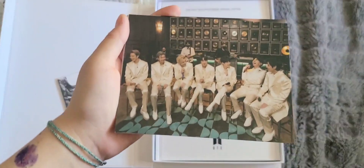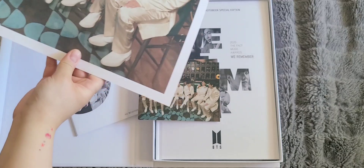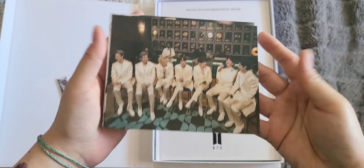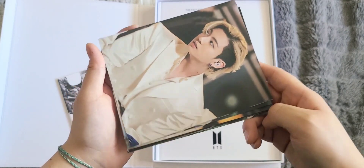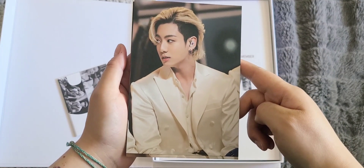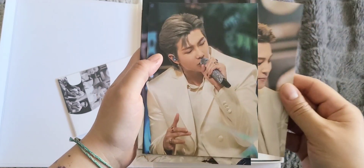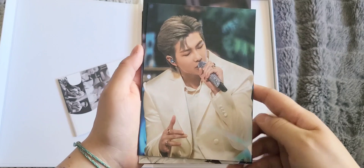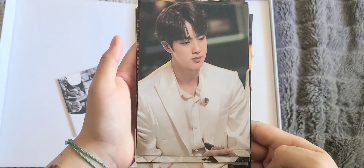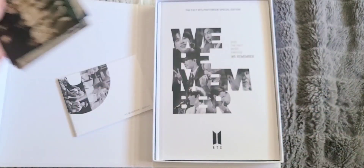This is probably my favorite — look at this group one! Isn't it? This is the same as the poster, right? Because of Hobie. Yep, exactly the same one as the poster. JK, come on, his hair is just out of this world. Love him with this hairstyle. Look at Jimin — so beautiful. Last but not least, we have Yoongi. That's it for all the postcards.